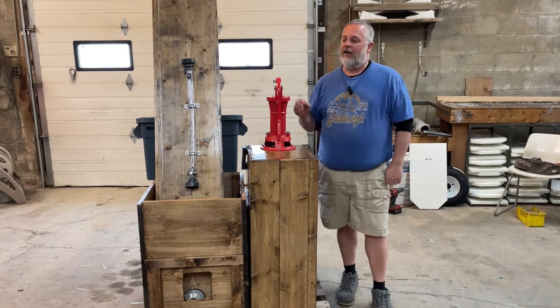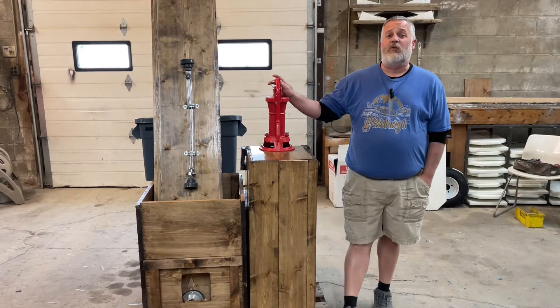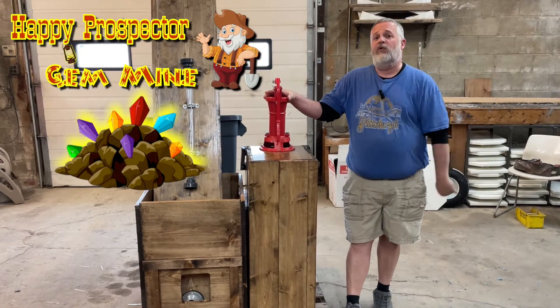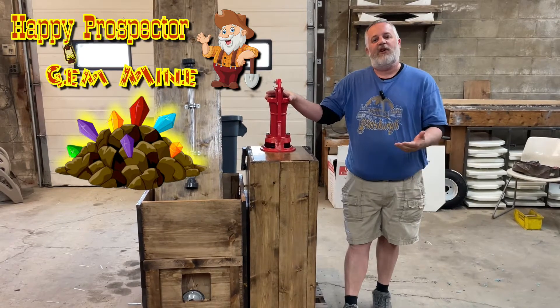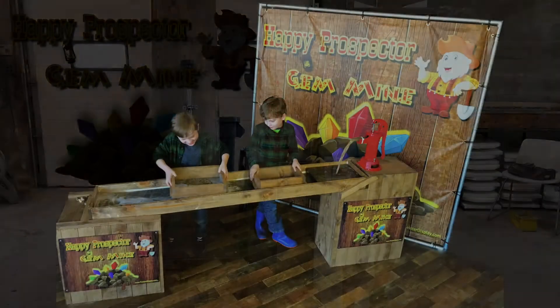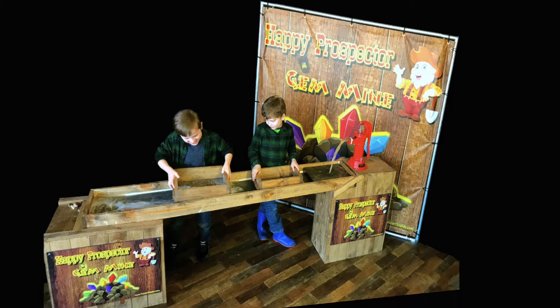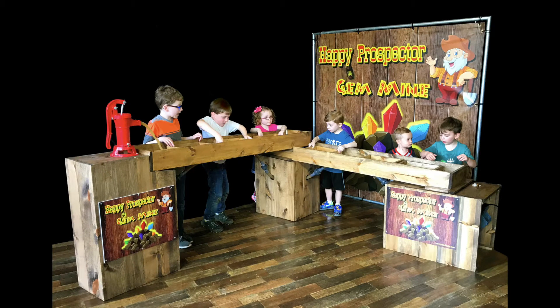Over the past three years, one of the most popular additional items has been our portable gem mining systems. We started out with a single configuration featuring a six-foot sluice, but very quickly transitioned into also offering a double configuration — an L-shape that utilizes two six-foot sluices.